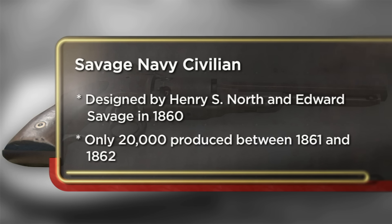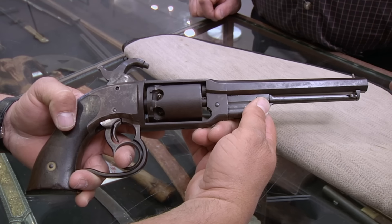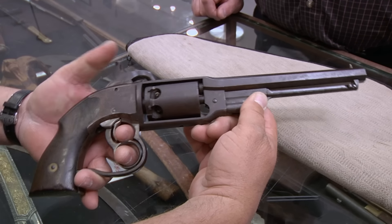I came to the pawn shop today to try to sell my Savage Navy revolver from the Civil War. It's an extremely unusual design. I keep coming back here because they keep buying my guns. Yeah, this is really cool. I've never actually seen one of these things in person. I've never even had one in the store.